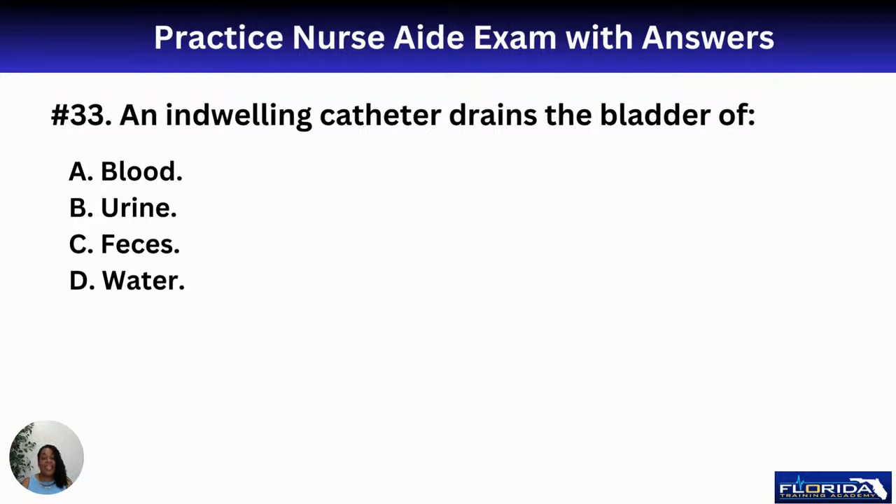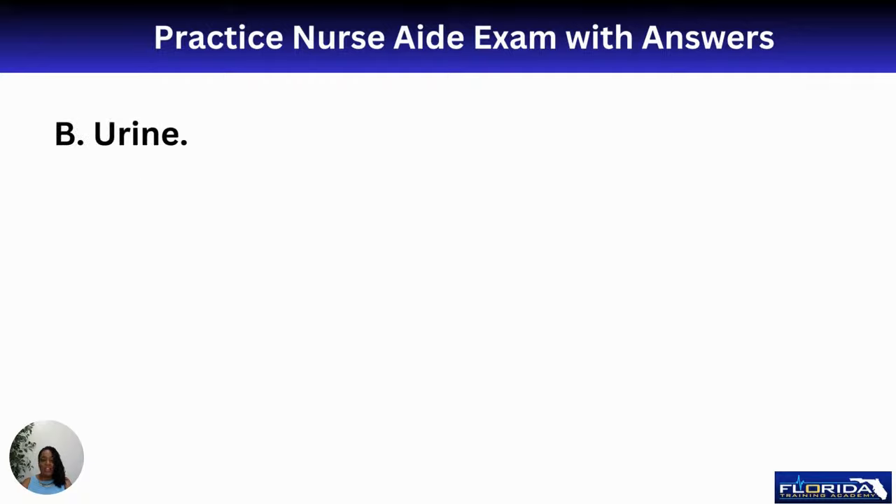Number thirty-three: an indwelling catheter drains the bladder of A, blood; B, urine; C, feces; or D, water. When you think of the bladder, you're thinking of the urinary system — the bladder stores urine. When the nurse inserts the catheter, urine should be flowing out. The best answer is B.